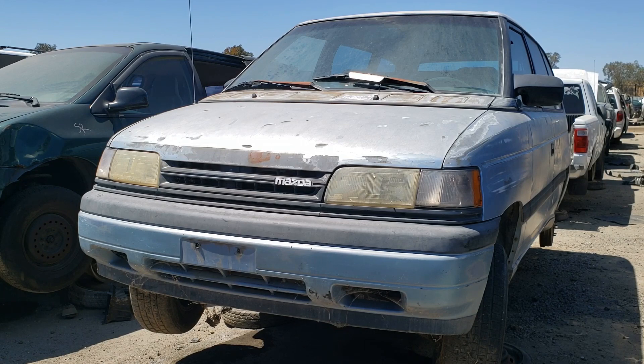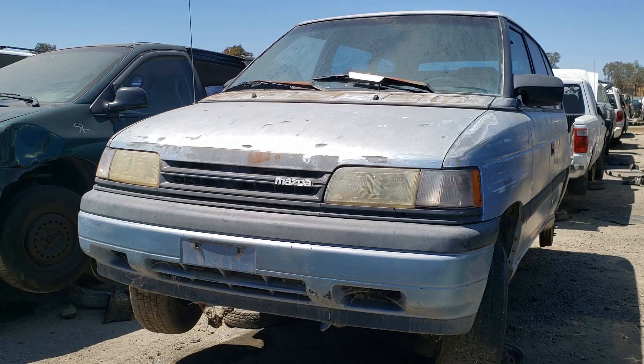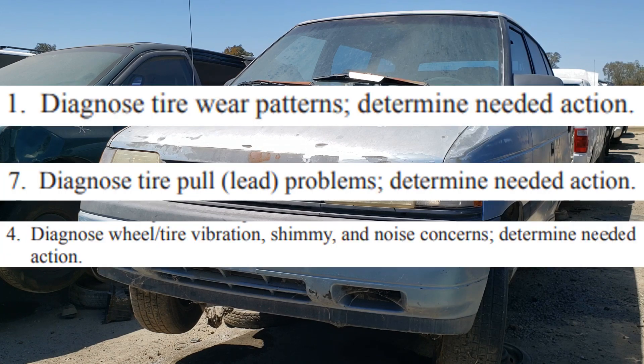Now we talk corrective actions. For all these problems, you need to determine the needed action. Real simple — if the tire shows under-inflation wear, check the tire pressure. If need be, inflate it to the specification found on the placard, never the one printed on the tire. If the tire shows feathered wear, you'll check the alignment and proceed from there.